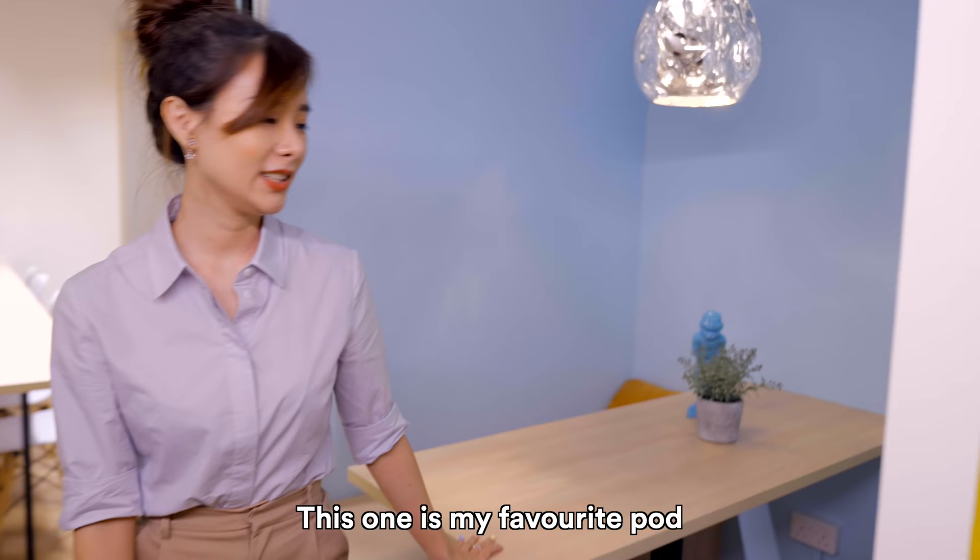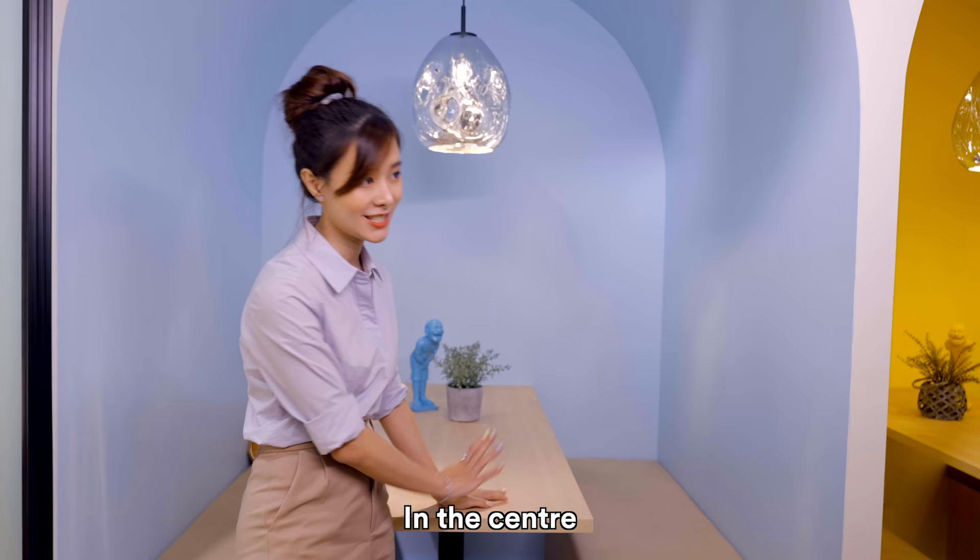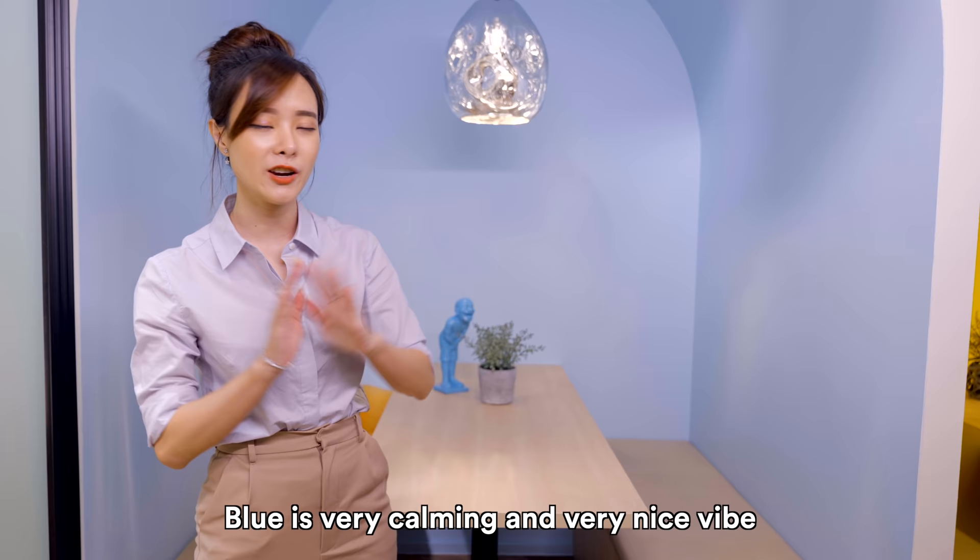This one is my favourite pod. I like the blue colours, so I've already been having some online classes in the centre and I've always been sitting here — blue is very calming, very nice.